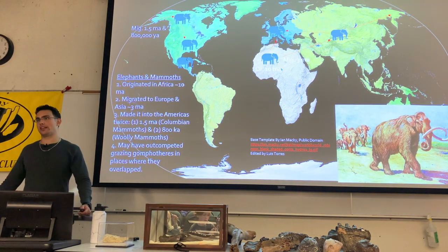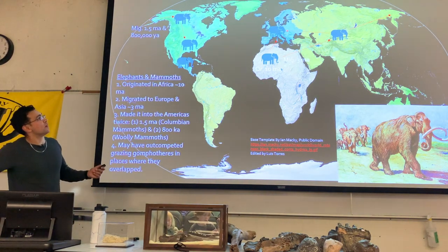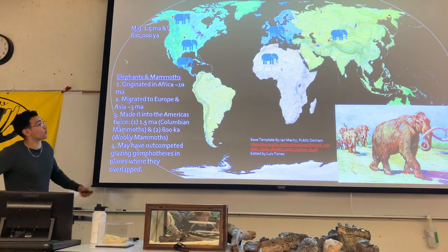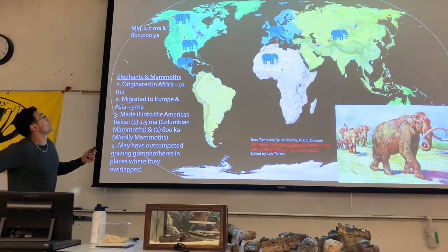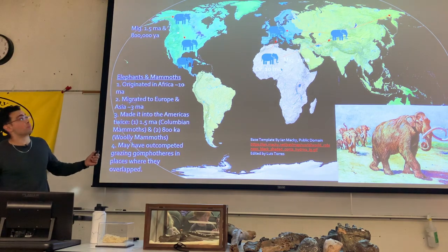The first true elephants originated around 10 million years ago, migrated into Eurasia around 3 million years ago — the same time a lot of other proboscideans were going extinct in the Old World. The mammoths are the ones that made it into North America through two separate migration events, around 1.5 million years ago and 800,000 years ago, though probably multiple migrations existed in the fossil record.